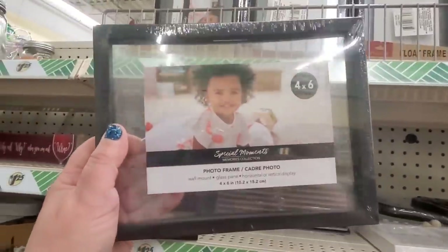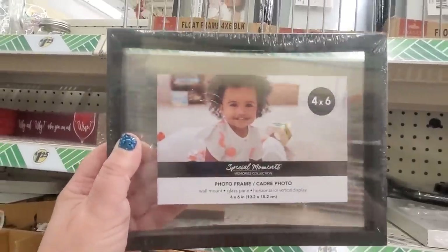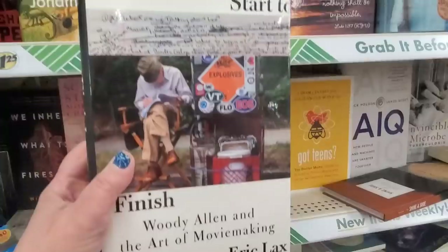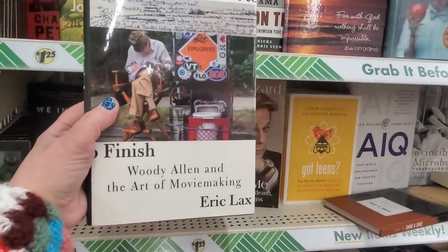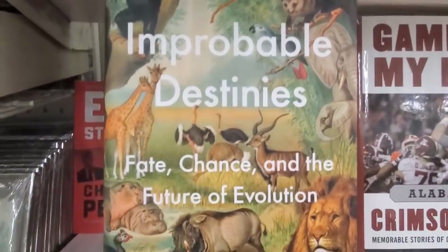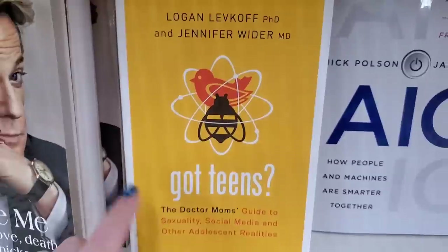I'm seeing a ton of awesome glass encased floating 4x6 frames, really great for DIYing. And there are some interesting new book titles at the Dollar Tree — Start to Finish: Woody Allen and the Art of Movie Making, Improbable Destinies: Fate, Chance, and the Future of Evolution, and Got Teens: The Doctor Mom Guide to Sexuality, Social Media, and Other Adolescent Realities.